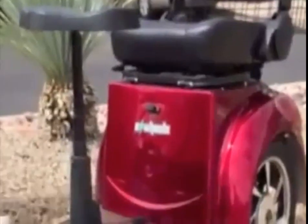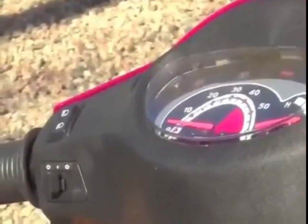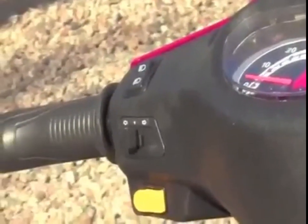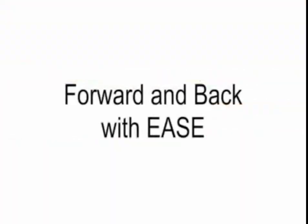There's also an easy-to-get-to charging port located directly under the seat. The EW66 scooter has an easy-to-read dashboard that indicates speed. To the left is the lighting system that controls the headlights and turn signals, and to the right of the dashboard is the throttle and reverse switch that enables you to move forward and back with ease.